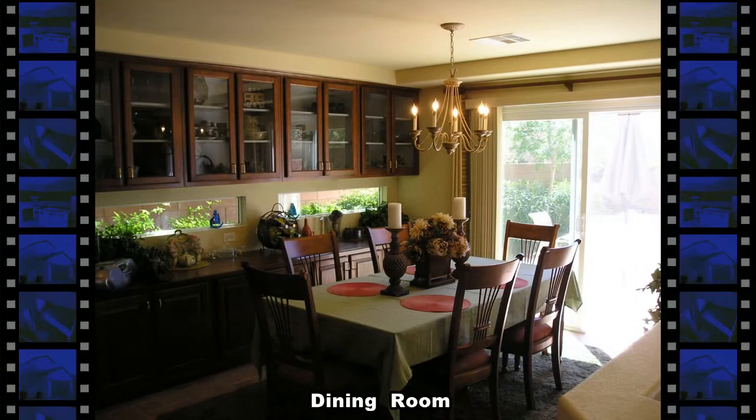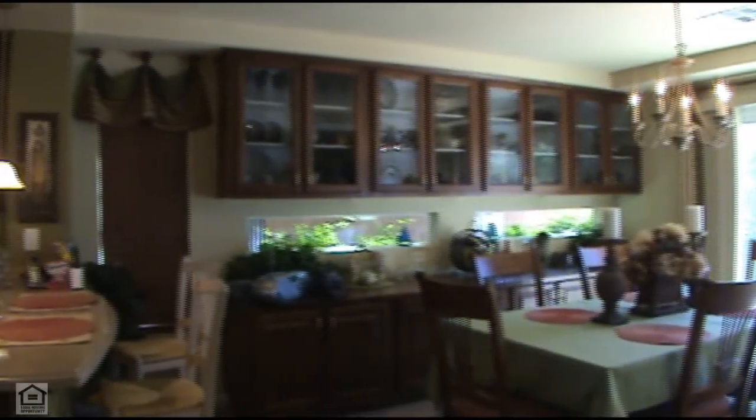The dining room has a full wall of custom cabinets, a beautiful chandelier, and tile flooring.